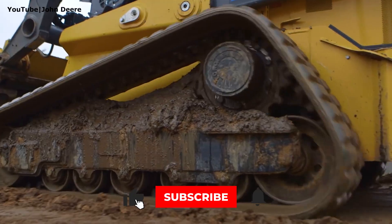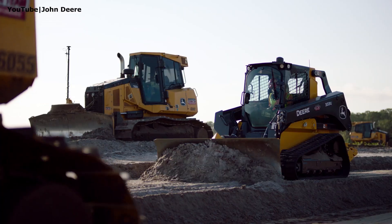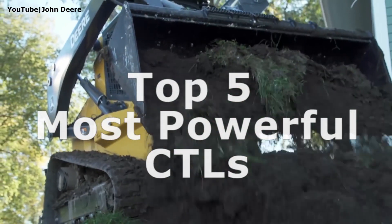They are becoming faster, stronger, more productive and provide the highest standards of operator comfort. It is the beginning of year 2022 and here are the 5 most powerful compact track loaders available to the market today.